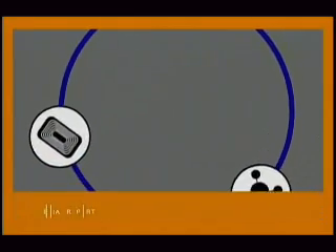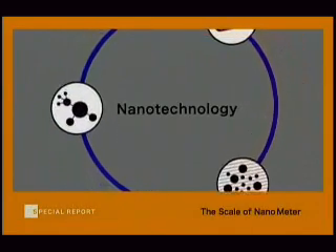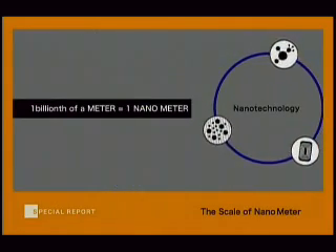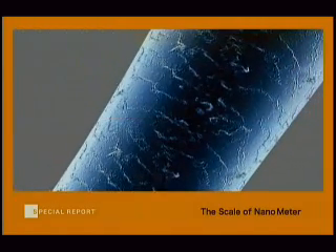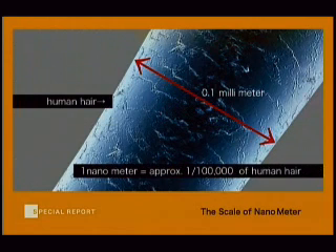So what exactly is nano? Nano is derived from the Greek word which means miniature. One nanometer is one billionth of a meter. Nanotechnology is cutting-edge technology which analyzes and controls molecules that are invisible to the naked eye.